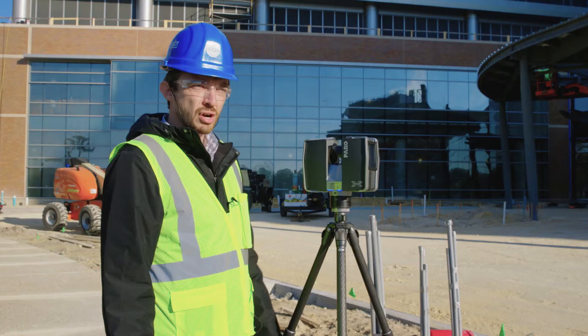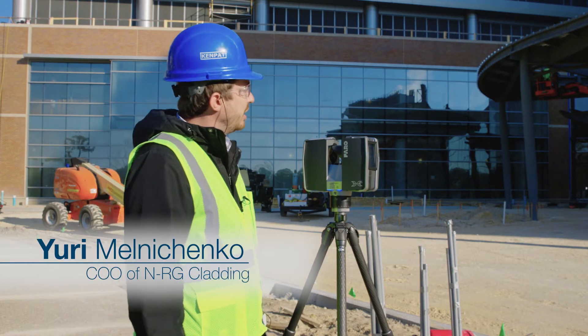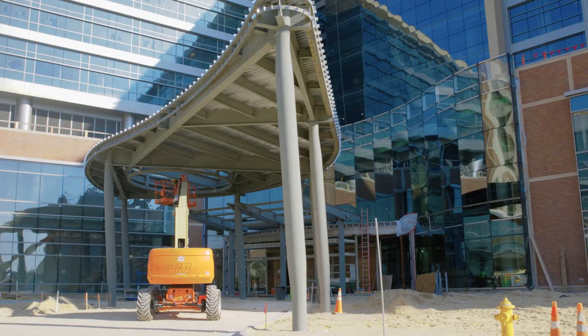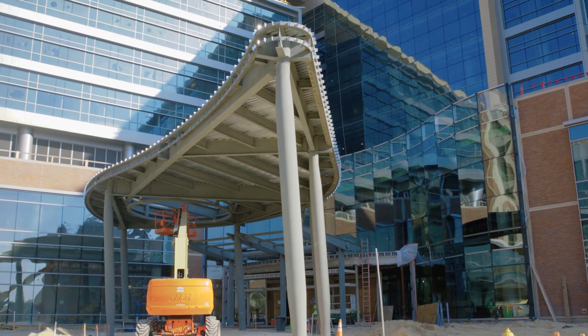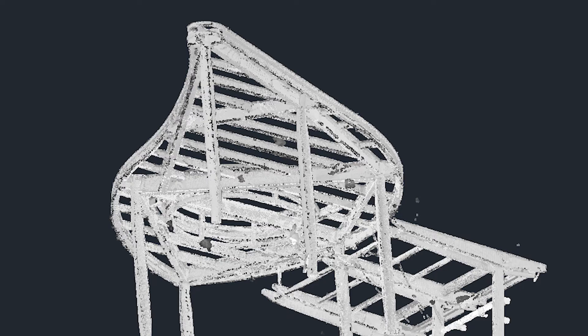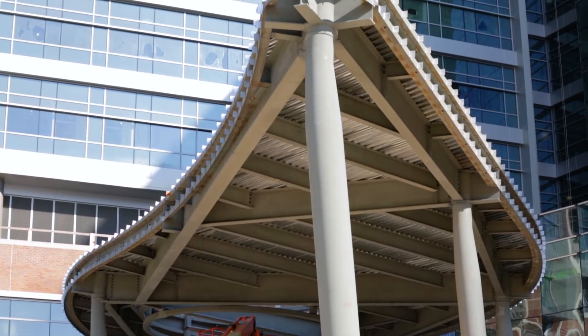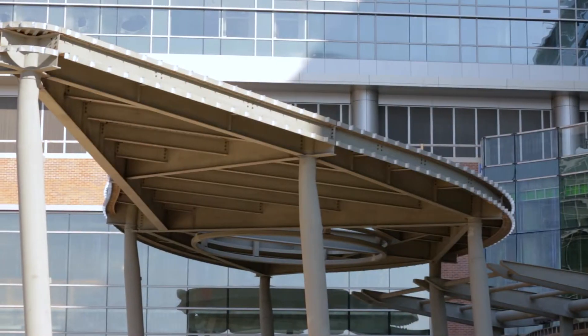Today we're scanning what's called the teardrop canopy for the current project we have in Gainesville. As you can see, it is a very fluid shape that requires the scanner to do the work for us, because manual measurements of a project this size, especially with objects that we're measuring currently, is very, very difficult to do precisely.